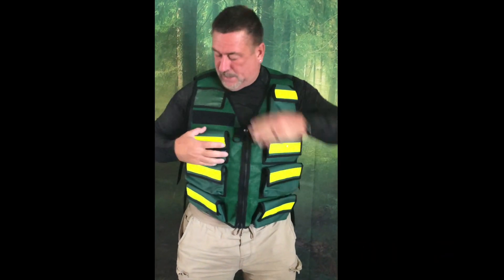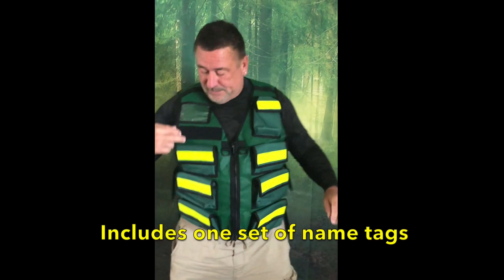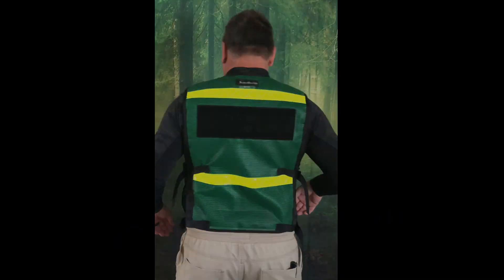This is a Cert 7 vest. Got all these different pockets, place for your clear ID. It will come with one set of Cert tags. Got the radio pocket here, D-rings. Adjustable size straps. This one is a size large.